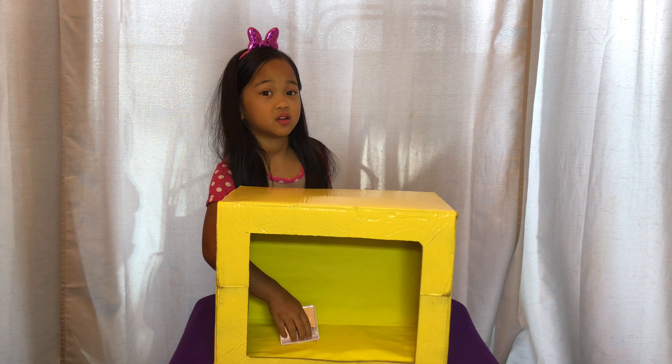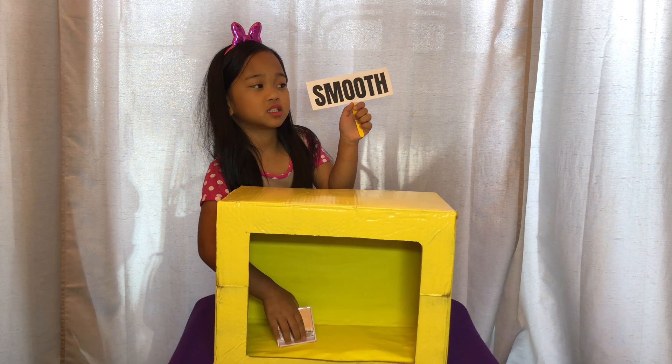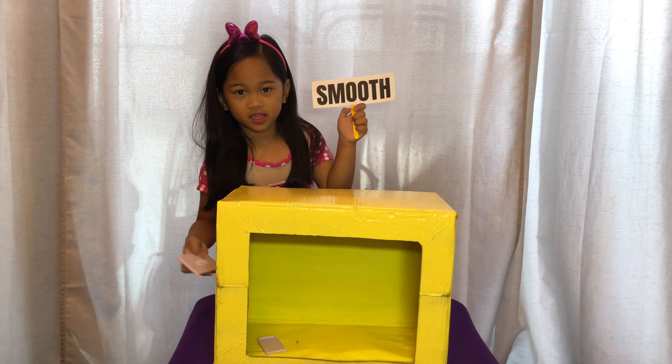What is this? This is smooth. I think this is a mirror. It is a mirror.